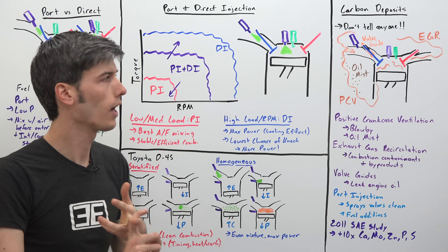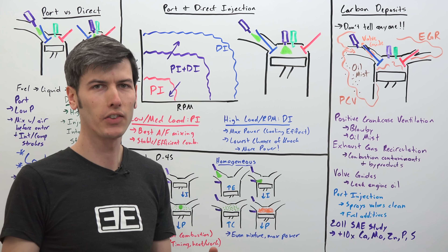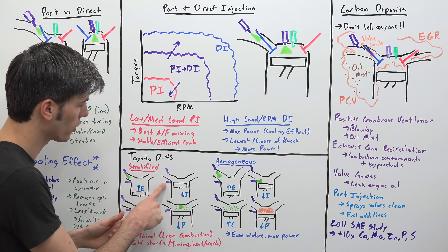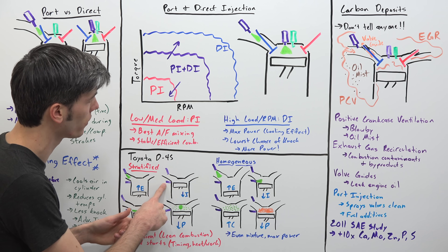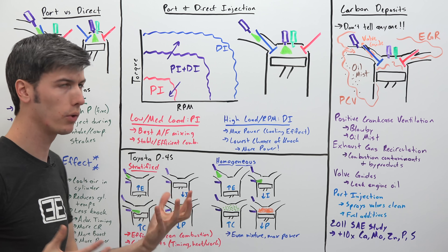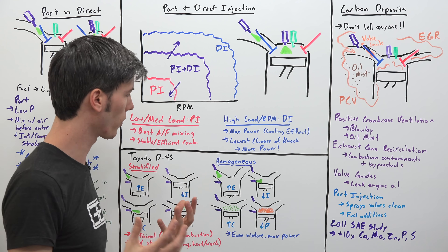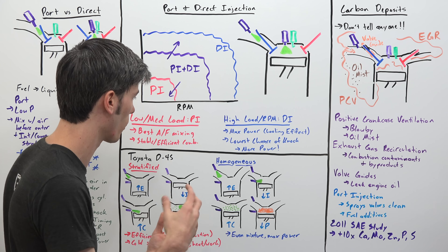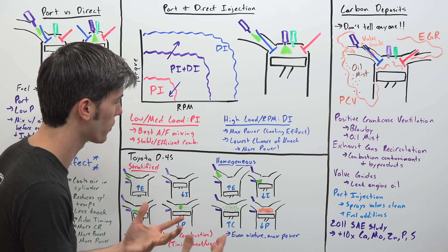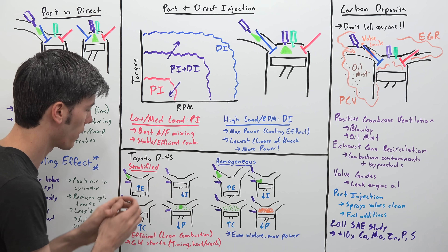Increase boost, advance the timing, use higher compression ratios — that kind of thing. One interesting system that uses both port and direct injection is Toyota's D4S. They place their direct injector to the side of the cylinder rather than right on top, and they have two different modes, which are pretty fascinating. There's a stratified mode used for efficiency — stratified meaning different layers of air-fuel ratios — and then there's a homogeneous mode used for power, meaning an even mixture of air and fuel.